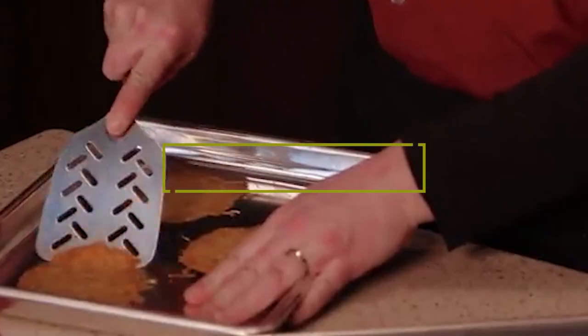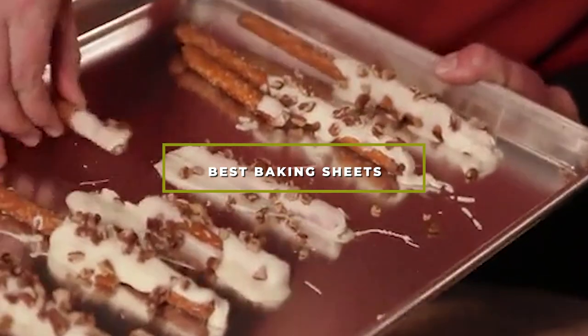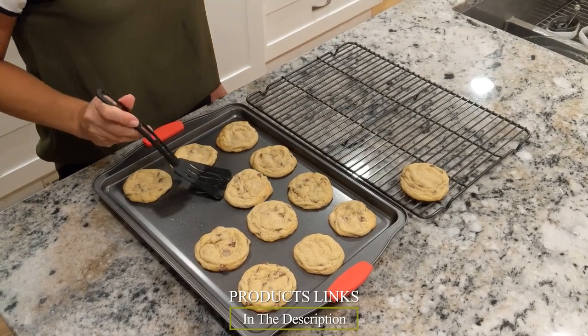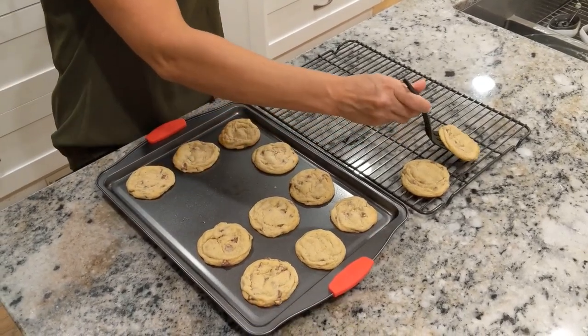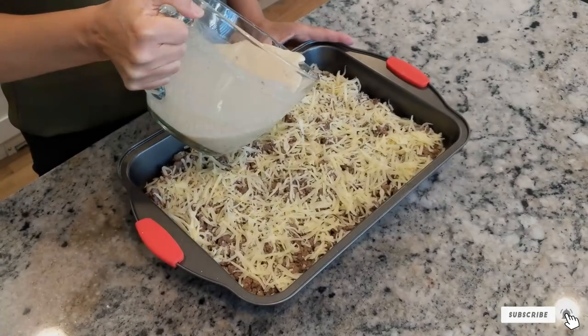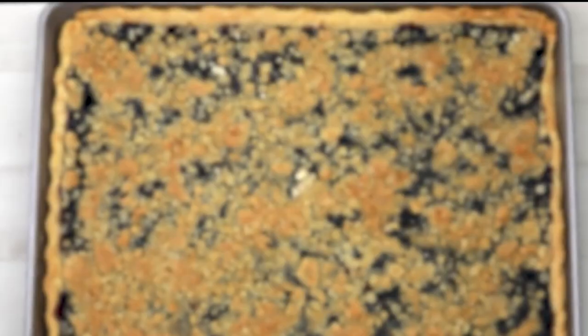Hello guys, in today's video we're going to check out the best baking sheets this year. I made this list based on my personal opinion, and I've tried to list them based on their price, quality, durability, and many more. To find out more information about these baking sheets, you can check out the description below. If you want to get the best quality baking sheets according to your needs, watch the video till the end and then decide to buy.